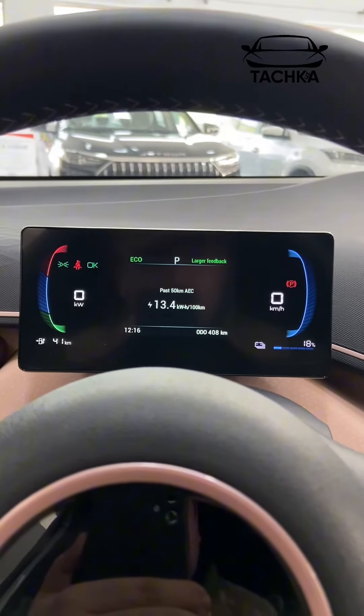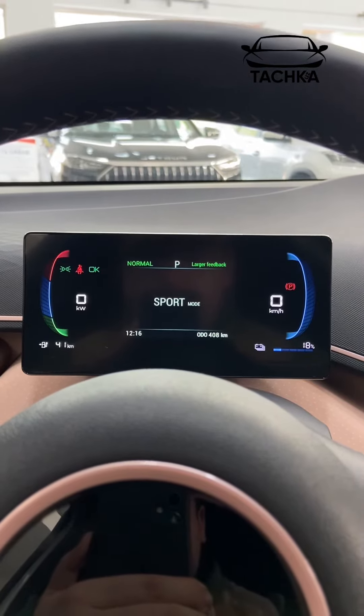We have three drive modes: Eco, Normal, and Sport.